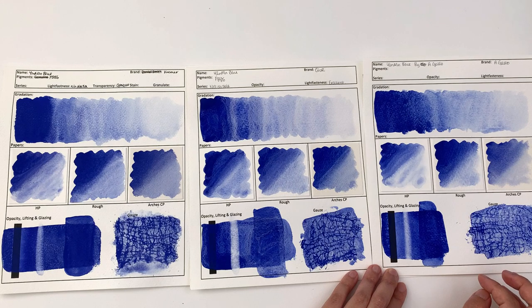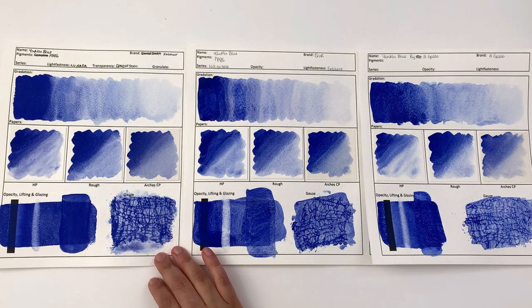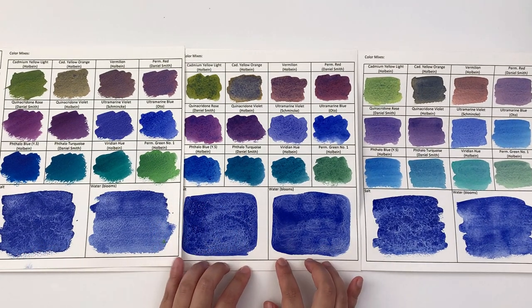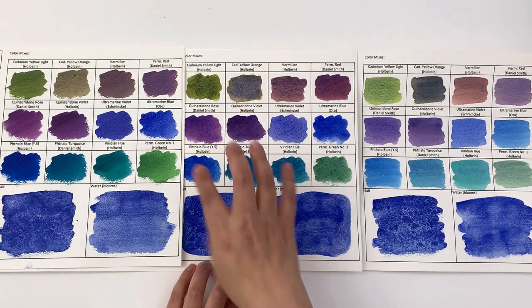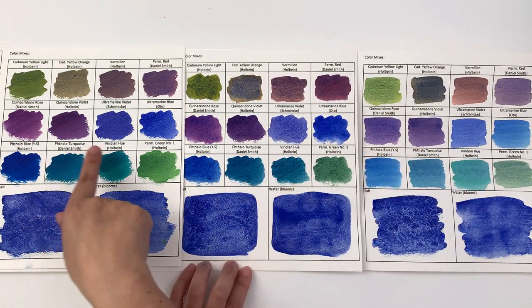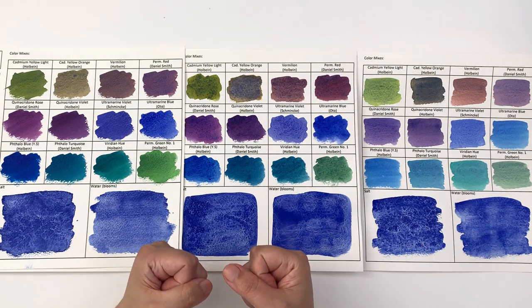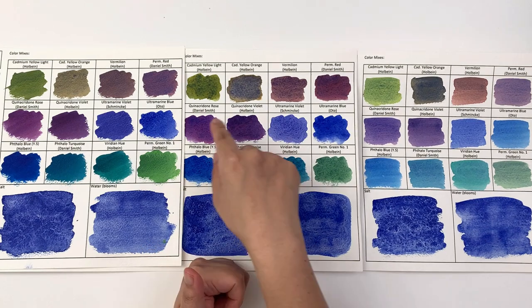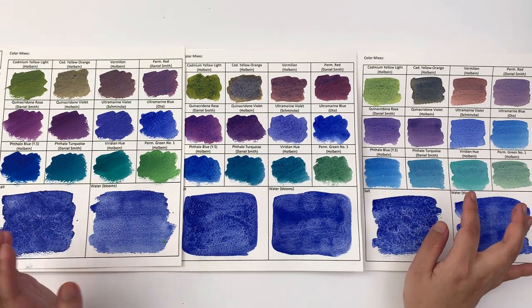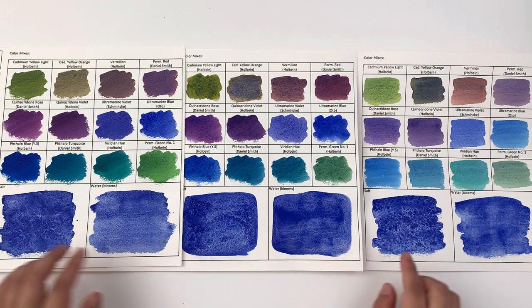In terms of gouaching, they all gouge, but I think the Kremer one gouaches the best. In terms of color mixes, I think the most noticeable difference is in the Küo one — you can really see the granulation when you mix it with other colors. Look at these compared to the much finer granulation you get from the other two. So if you ever do get hold of a Küo Yim Min Blue and you're after extreme granulation, this is the one for you. The other two have a milder granulation, more like an ultramarine kind of granulation.